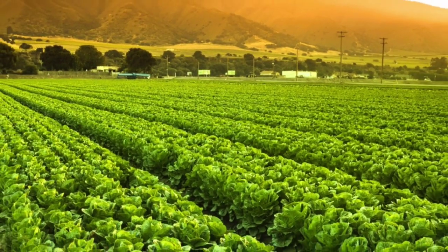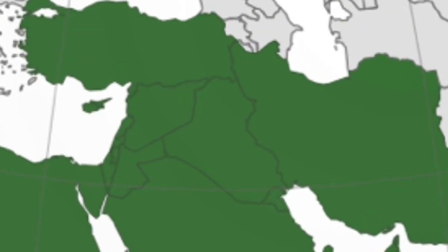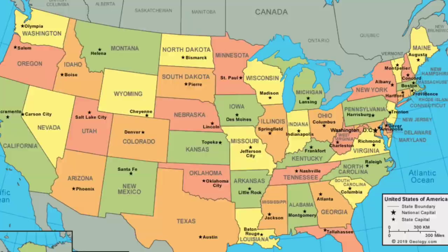As a team comprised of members from two different nations, we collectively identified that the agricultural challenges are more pronounced in the Middle East compared to the United States. Our mutual decision was to concentrate our efforts on developing a solution to address these challenges specifically within the Iraqi community market. Farmers will be facing consistent challenges highlighting the global severity of the issue.